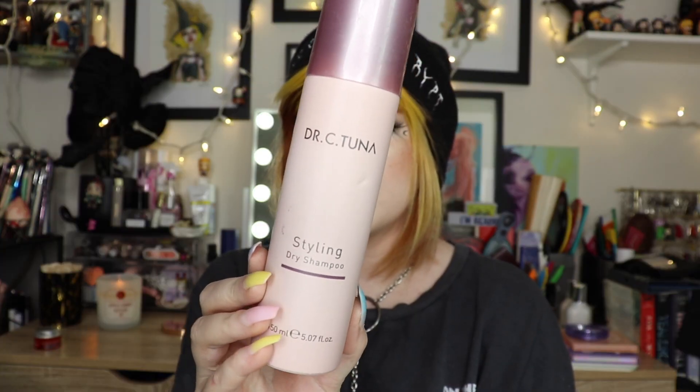This is a styling dry shampoo from the brand Dr. C Tuna. This was actually sent to me from a friend who works for a brand called Farmacy. She sent me a couple of things to try. There's a little product left in here but it's not coming out well. It's okay — I don't use dry shampoo as much anymore. Not bad, but not going to repurchase it, not that I purchased it in the first place.